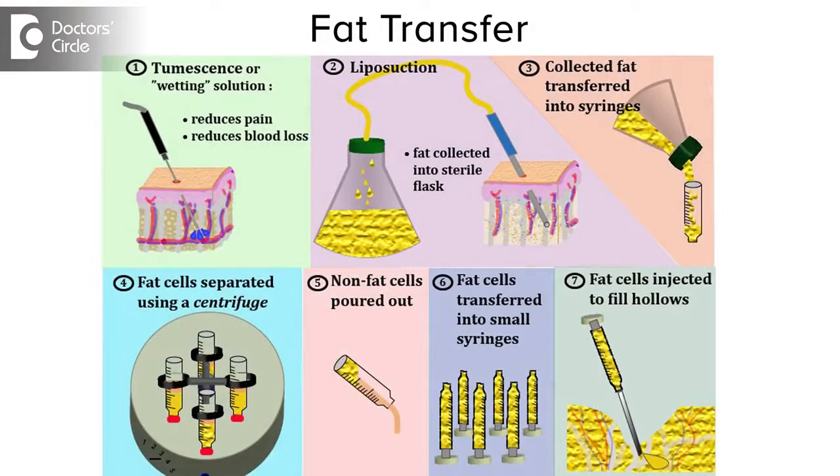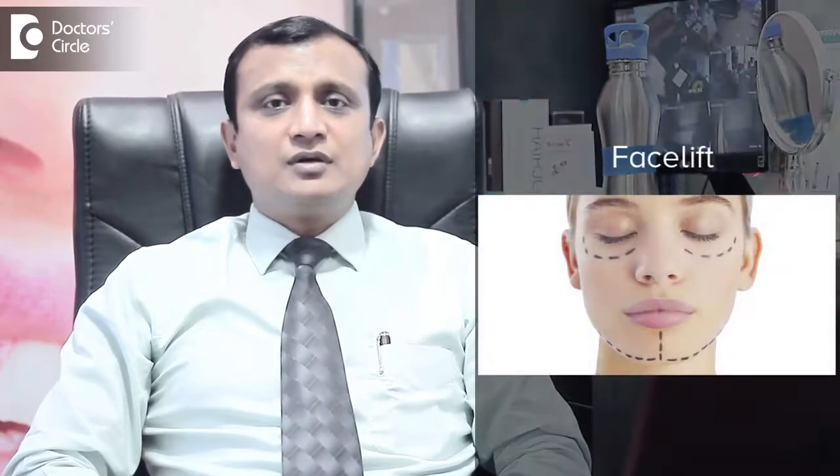Among surgical things, we do fat injection to regain the volume loss, and to tighten the skin we do face lift. In that, we can adjust the tissues beneath the skin to get a proper shape of the face and then drape the skin over it.